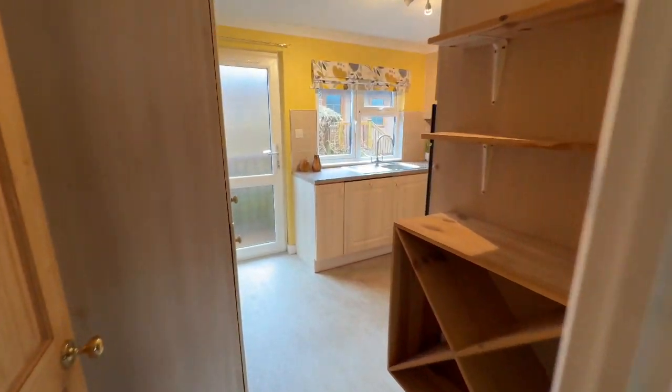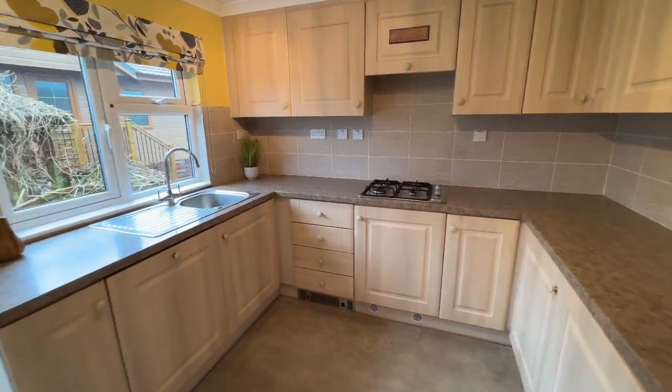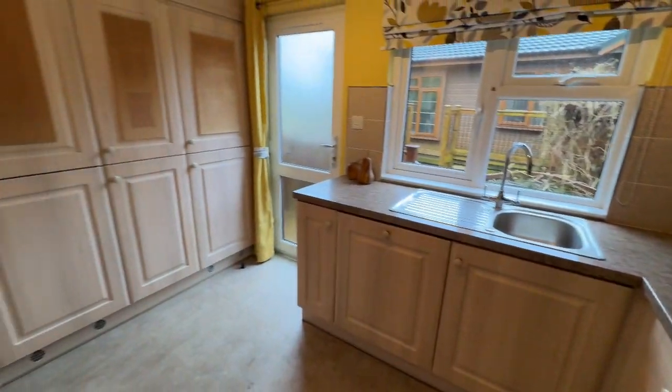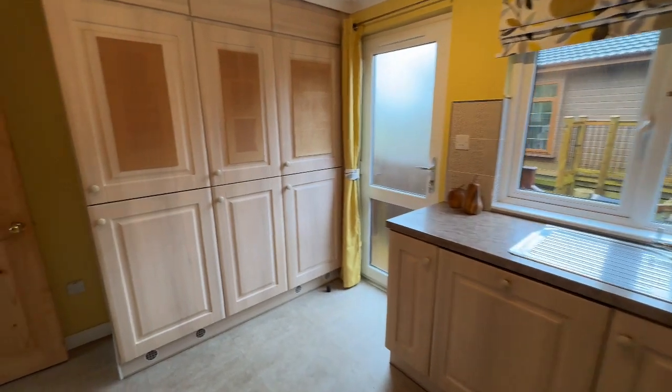Through into the kitchen — you're never going to run out of storage in here, there are so many cupboards. We've got an integrated dishwasher, washing machine, oven, fridge freezer. We've got absolutely everything you could need.